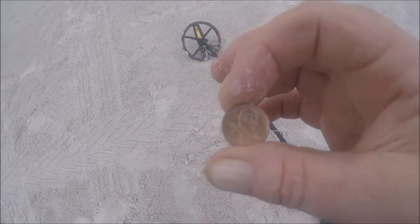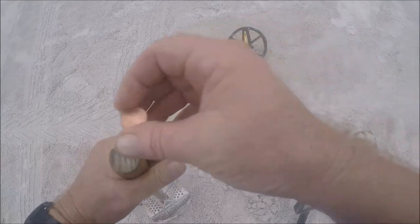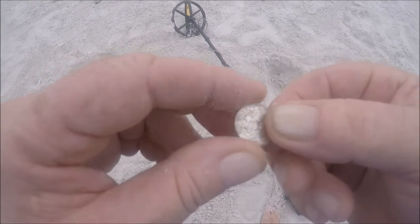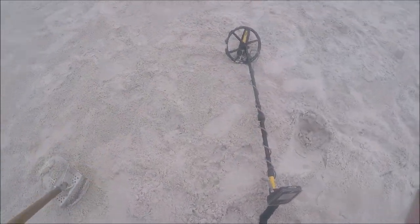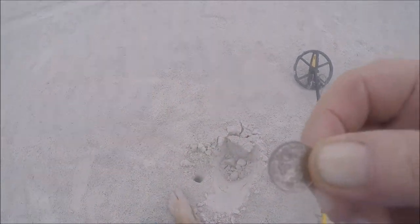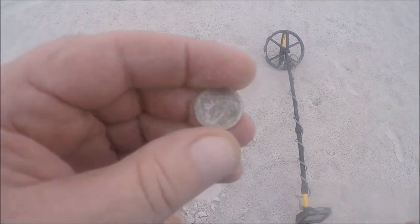Came across a penny about six inches deep in soft sand, lost sometime this weekend - 2010 on the penny, it's clad. Then I came across a dime from 2008, buried about six inches in the sand. Right after that, another dime about six inches deep - it's been there a while, patinated up pretty good.